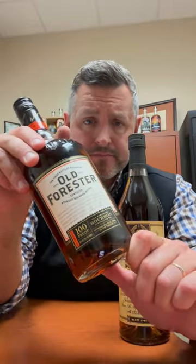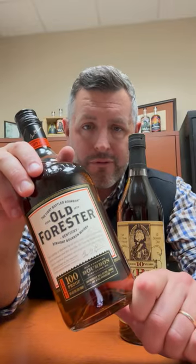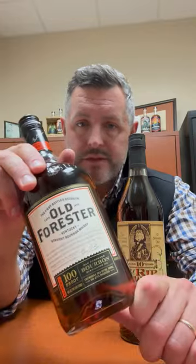In the non-allocated shelf universe, Old Forester Signature 100 proof is really hard to beat. The heat-cycling brick warehouses in the heart of Shively really make magic. If you've never had Old Forester 100 proof, you're missing out on one of the world's greatest bourbons. It's always been gettable at a reasonable price — kind of the hidden secret of Louisville bourbon drinkers. Go to the store and grab a bottle, you'll thank me later. Cheers.